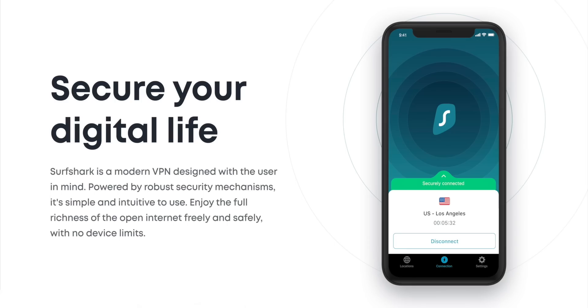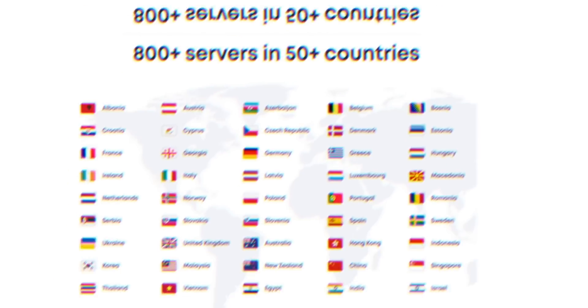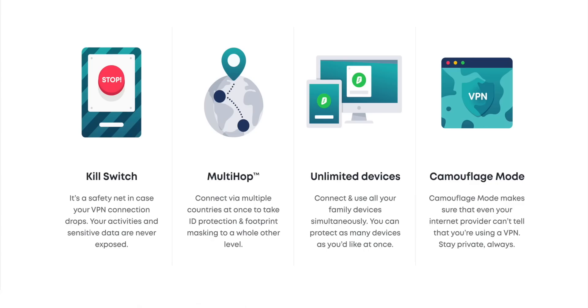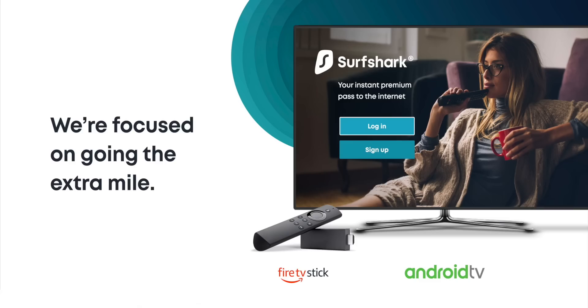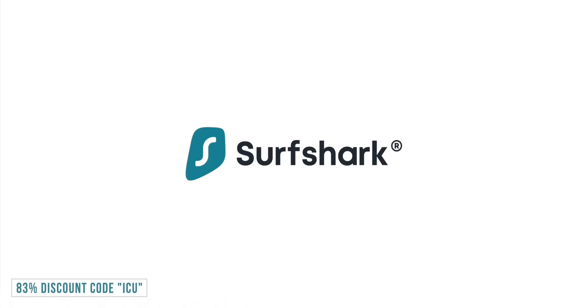Beyond just securing unsecure networks so you can browse safely on public Wi-Fi, a VPN also lets you watch content on services like Netflix, BBC, and Hulu that are locked to specific countries — it unlocks libraries by rerouting your traffic through an approved country. Device support is fantastic: beyond iPhone, iPad, Mac OS, and Windows, it even supports Xbox and Fire Stick. Use promo code ICU at checkout to save 83% for $1.99 a month.